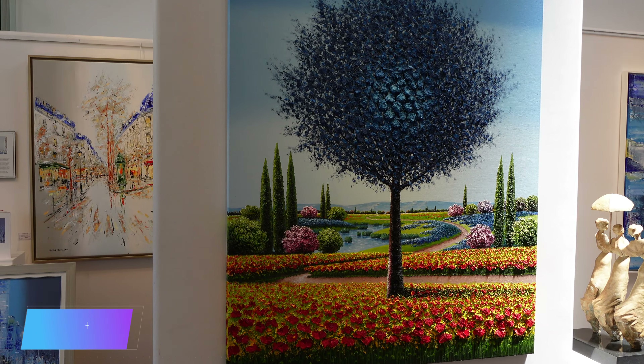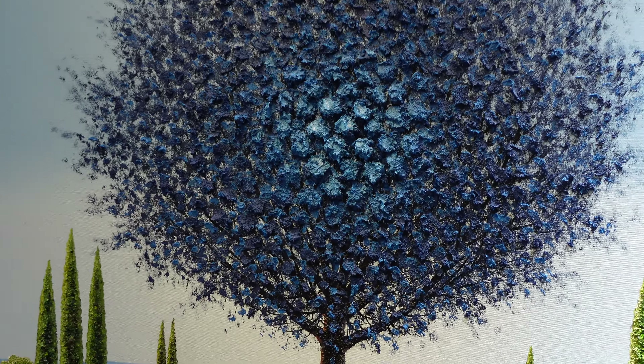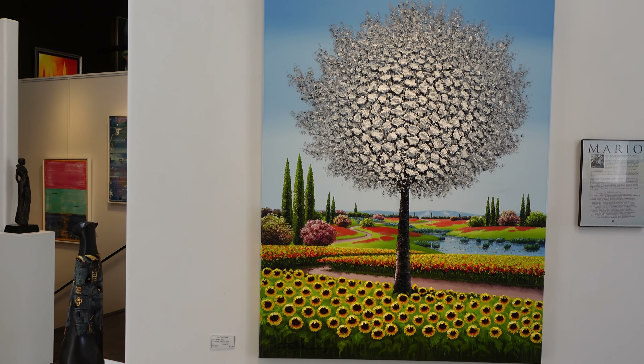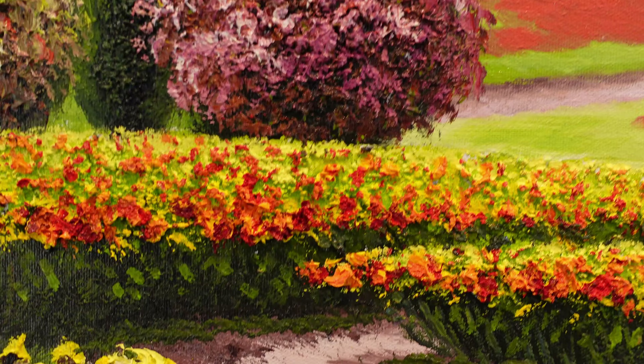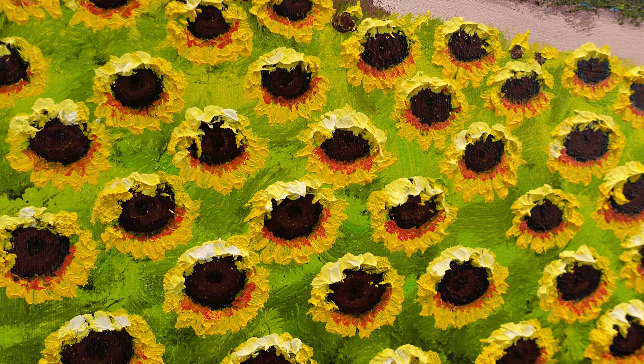Talk about happiness — you just nailed this next artist. This is Mario Jung. He had a near tragic life experience several years ago where he fell off a third-story balcony. Almost died. It took him years to recover. These are very happy, very joyous pieces. They're really warm colors, very bright, very vivid. He is all about happiness.